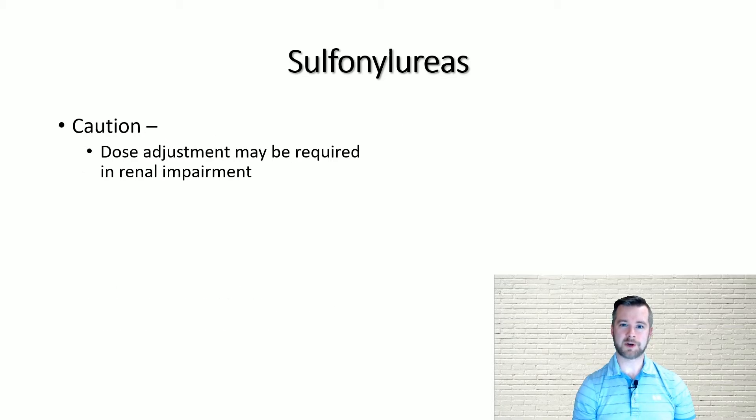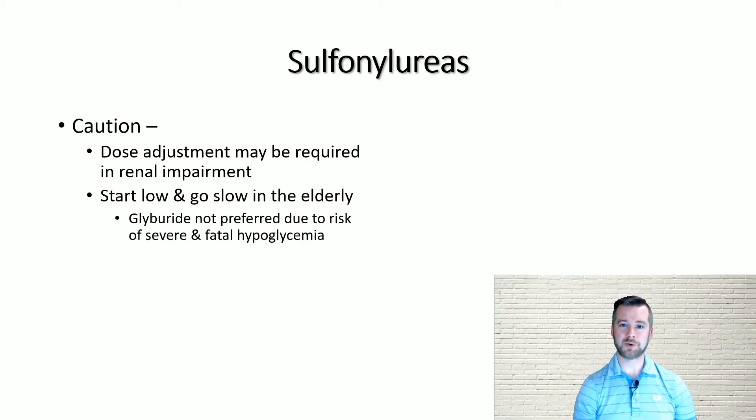When sulfonylureas are prescribed, be aware that the dose may need to be reduced if the patient is experiencing kidney impairment. Dosing should start low and go slow, especially in the elderly. Be aware that glyburide is not a preferred agent in elderly patients due to the risk of severe and potentially fatal hypoglycemia.